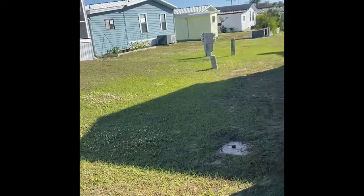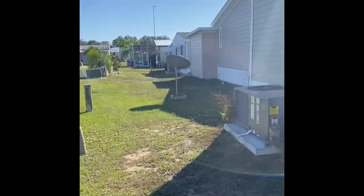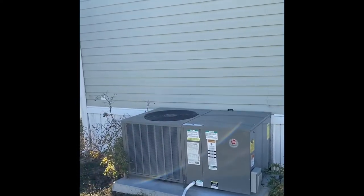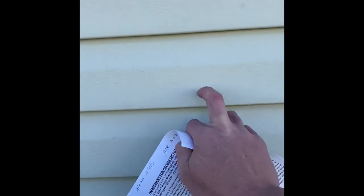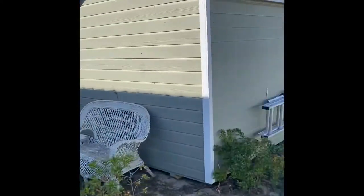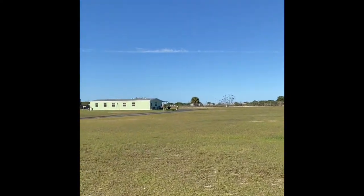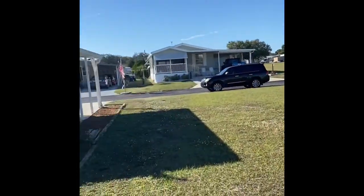Walking around the back of the home, I want to show off the newer central AC unit — great condition, service up to date. With that newer home you can see just how tall it is. Nice vinyl skirting, and vinyl siding throughout the home. It has got tons of space out here.